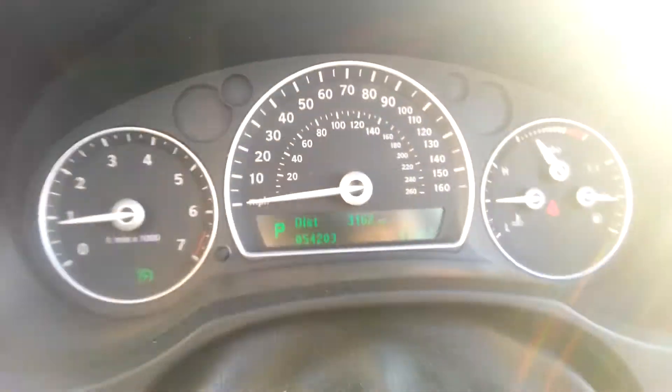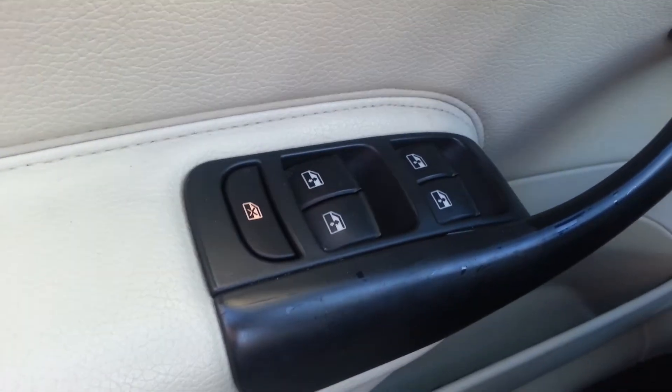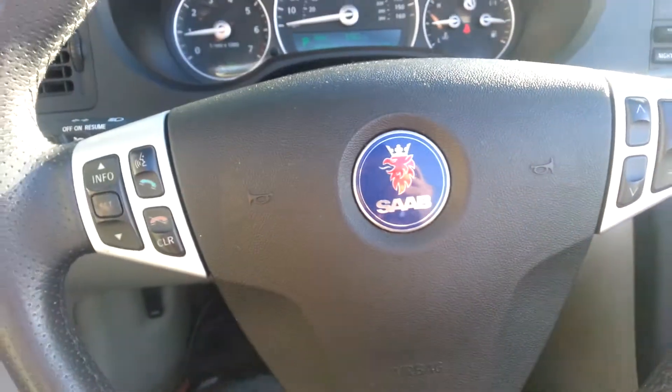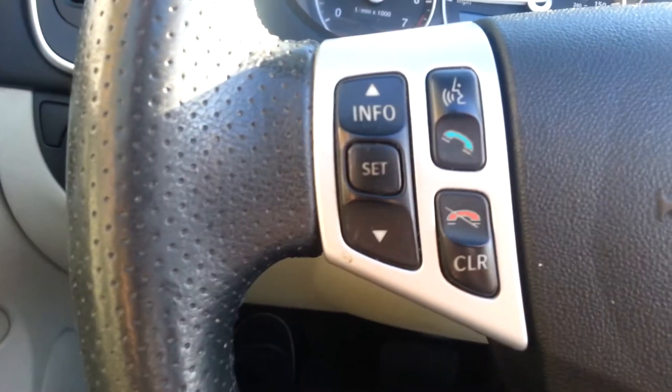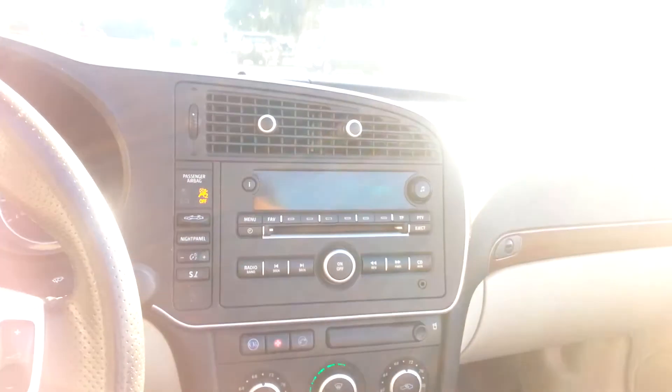No check engine lights. The passenger leather seat is very clean, along with the back — very, very clean. Power windows, power locks, everything works. Controls on the steering wheel, and also a voice control option for the Bluetooth. Automatic overdrive transmission. The car is just beautiful inside and out.